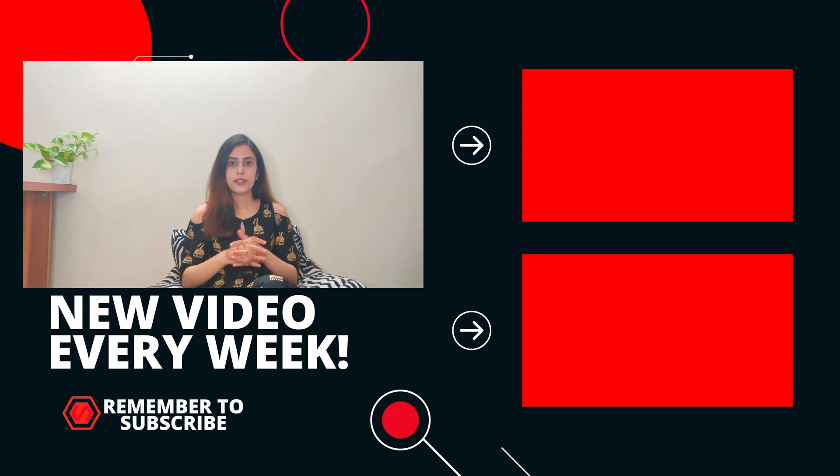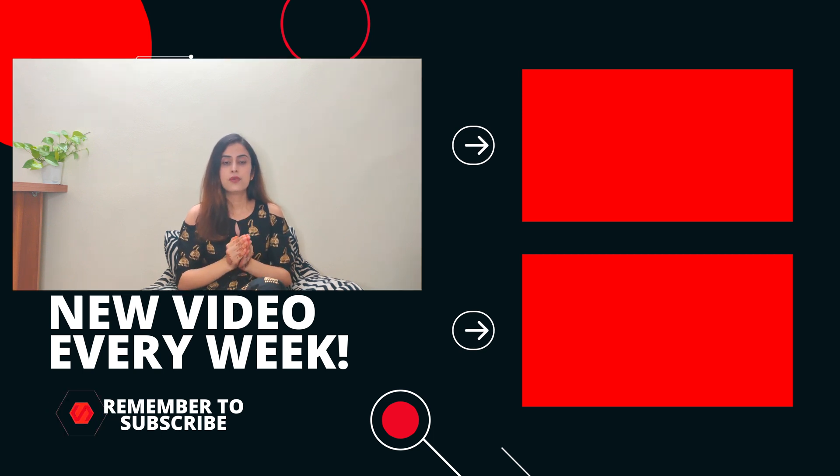That's all about this video. In case you are looking for more videos on paramedical, you can click on the screen. Feel free to ask any question in the comment section below, and remember to subscribe to my channel.